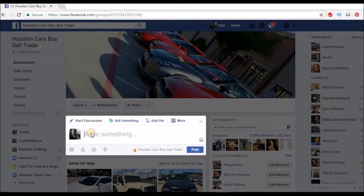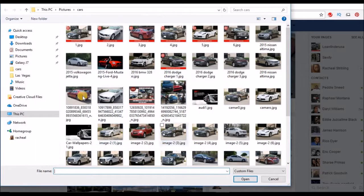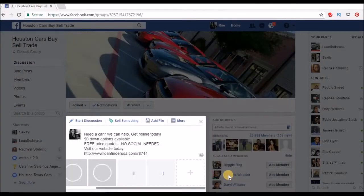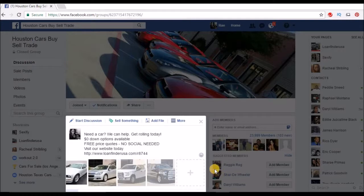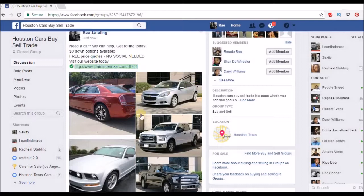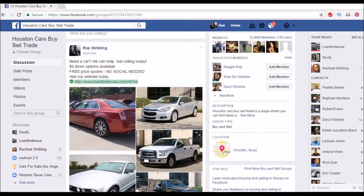Always start a discussion and add a couple of pictures. On Facebook, don't add more than five images in one post — if you add too many, people have to scroll and can't see everything. I always use four or five. When you use five, it shows up real nice and clean and everybody can see the cars.